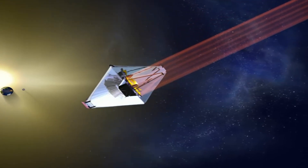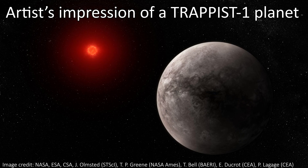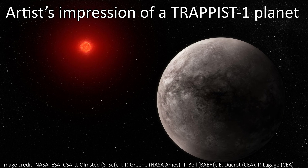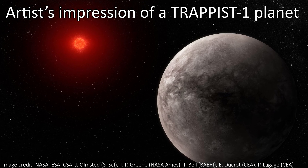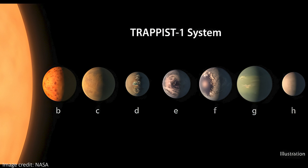There are seven known planets orbiting the star called TRAPPIST-1, and this system is just over 40 light years from Earth. This makes it a reasonably nearby system for us to study, and JWST is doing just that. We've now got analysis from the telescope on another one of these TRAPPIST planets, known as TRAPPIST-1d, and the results are not as promising as we might have hoped.